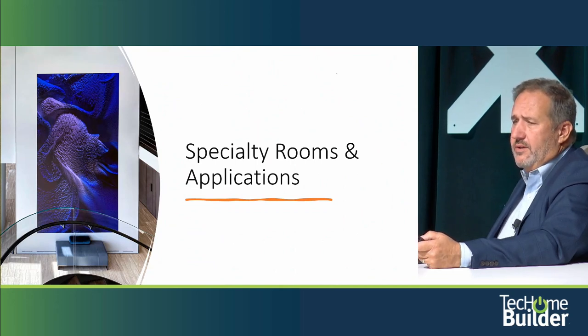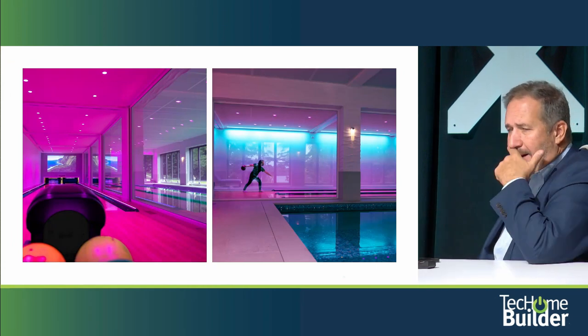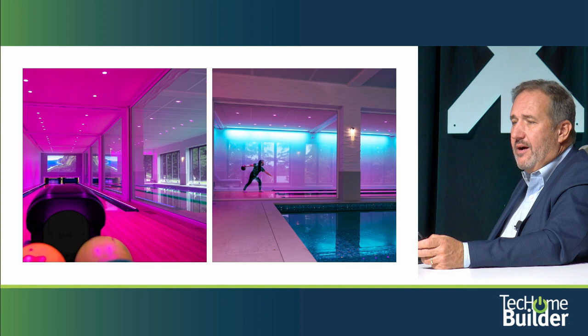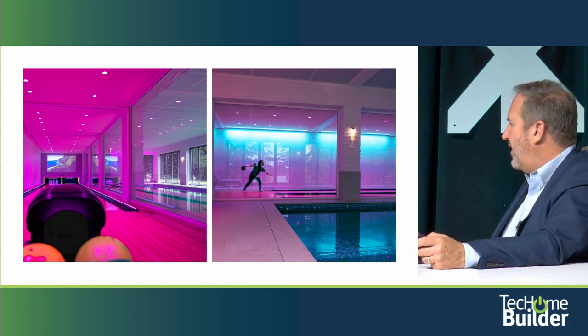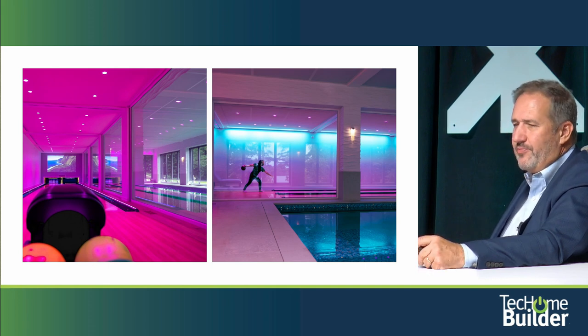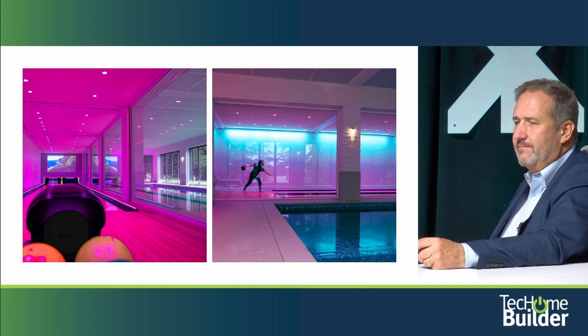We're going to jump into some specialty rooms and applications. How many people have a bowling alley in their house? It's actually a fun application and you'd be surprised how much it gets used. These home spaces are great for families — get people doing things together, physical activity. In this situation you're talking about not only a bowling alley but custom lighting and sound, making it an entire entertainment room.